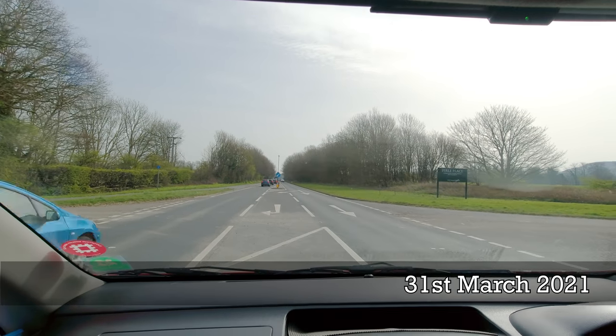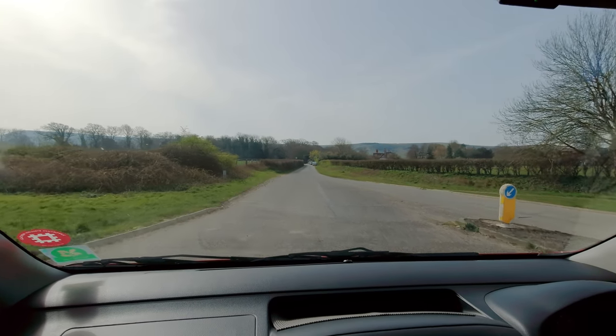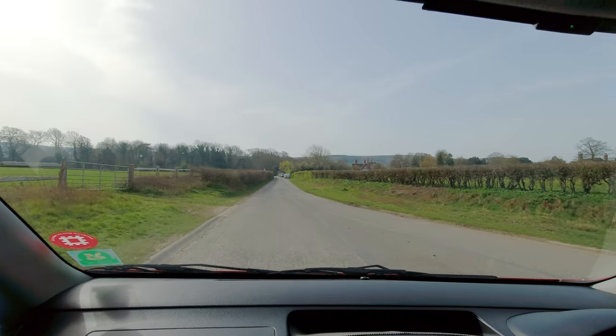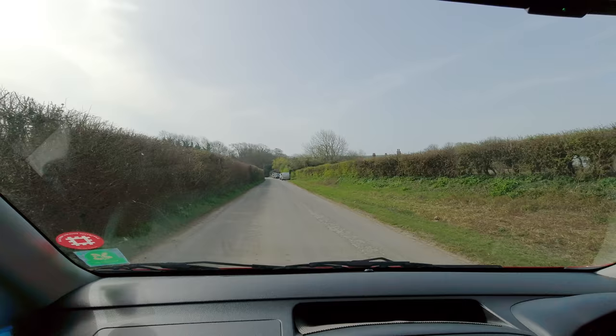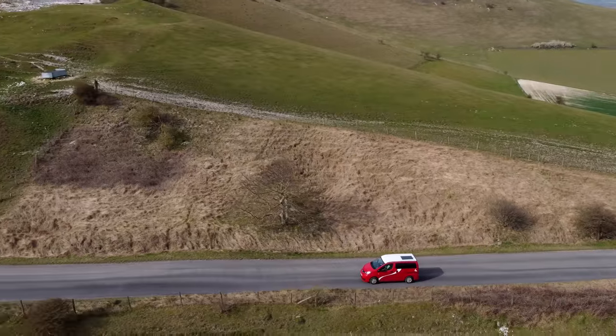There's a massive traffic jam up ahead and several police cars have gone flying past. Luckily we just happen to be next to one of our favourite places. So we're on our way up to Firle Beacon now, have a cup of tea up there and see what happens.